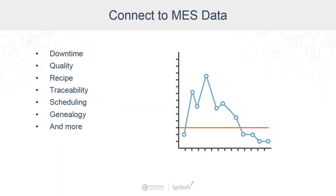MES software does that by tracking and improving things like downtime, quality, SPC, recipe management, track and trace scheduling, genealogy questions, and a whole lot of other functions. There's a lot of valuable data at that level if you can just get at it.